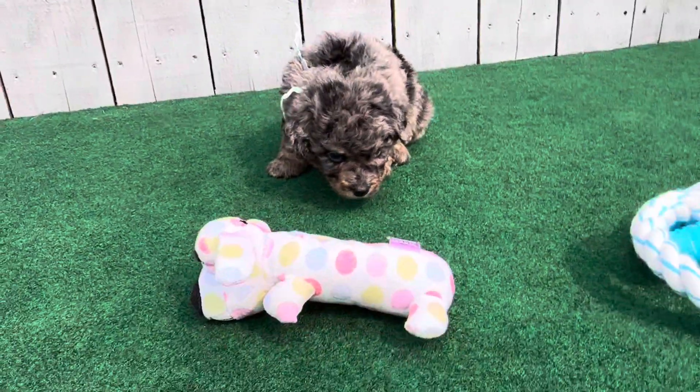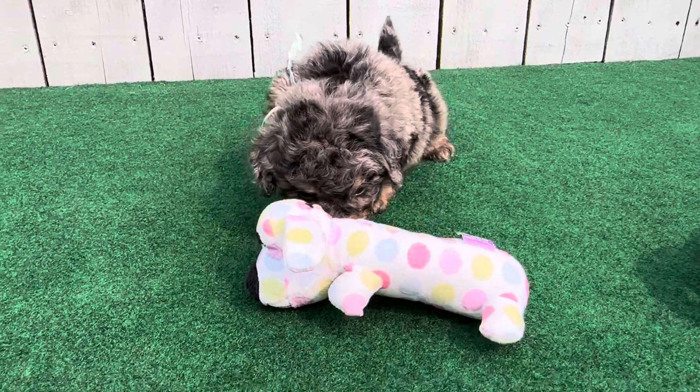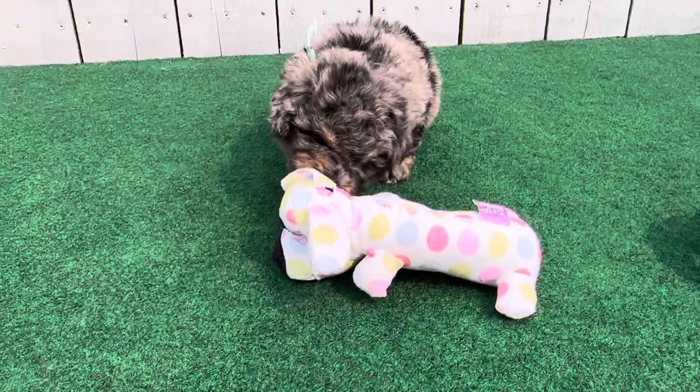Yes, you're a tri-merle, aren't you? Yes, you are. There you go, I know. There you go, thank you.